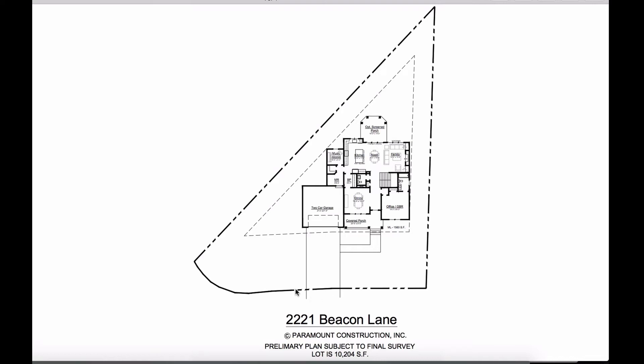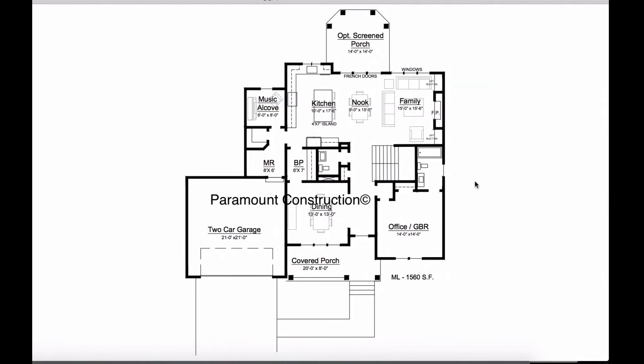Here's the property of 2221 Beacon Lane. The outer dotted and dashed line is the property line. The inner dashed line is the billable area. The lot is 10,200 square feet.